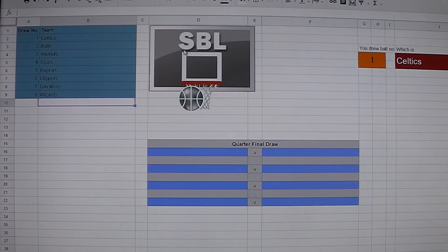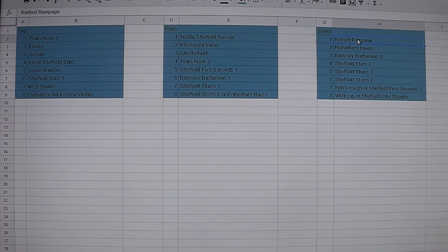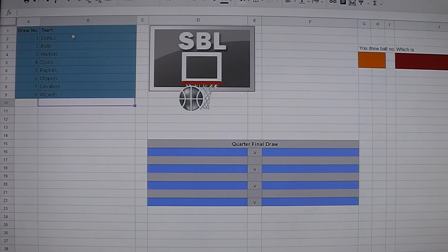We shall move on to the draw for the Noola SBL Shield, the first season of the competition, and I will put the teams into the draw. A quick mention that there are two preliminary games in this draw: Hillsborough will be playing Sheffield 5 Seconds 2, and Worksop will be playing Sheffield City Thunder. The winners of those two games will then move on to the quarterfinal draw.